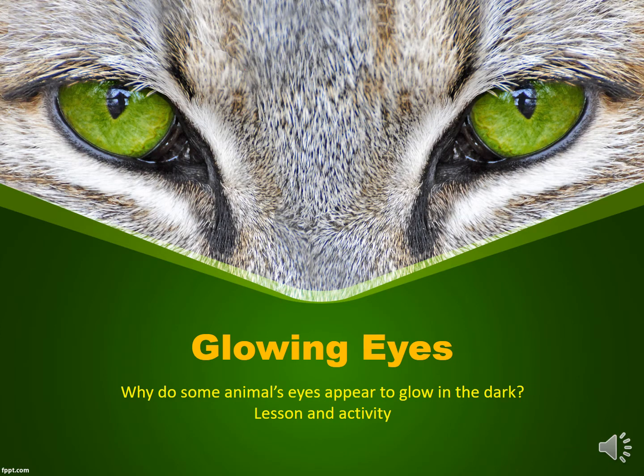Join us on today's lesson and activity that is all about glowing eyes. Why do some animals' eyes appear to glow in the dark? Have you ever been out for a walk at night and had a feeling that something was watching you? You turn your flashlight on only to see a pair of glowing eyes staring at you and you wonder what it could be. Follow along with this lesson and activity to find out.